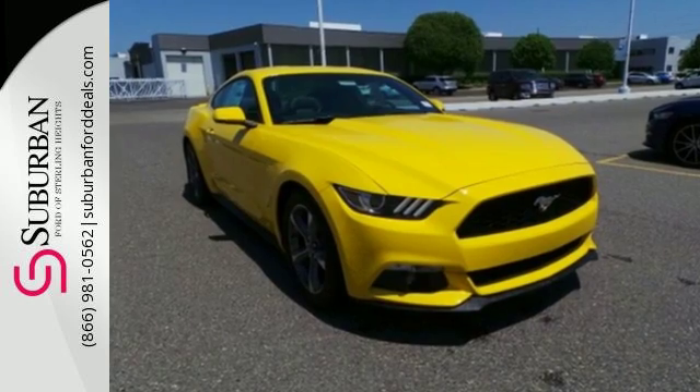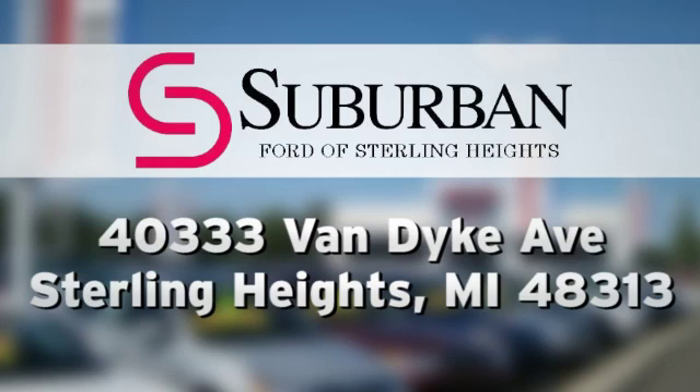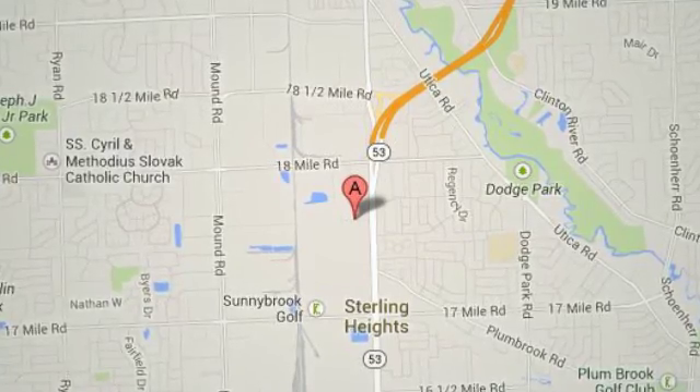Take this Mustang home today. Suburban Ford of Sterling Heights — serving customers all around the Detroit area, we're conveniently located at 40333 Van Dyke Avenue in Sterling Heights, Michigan.